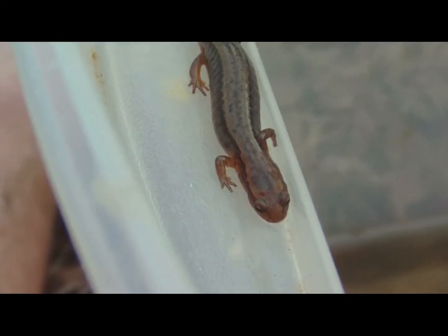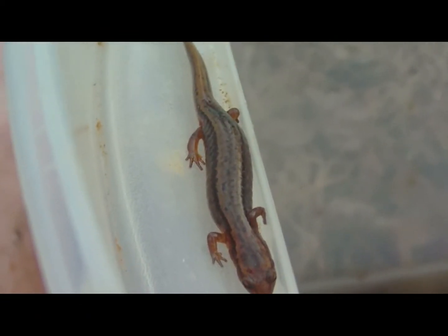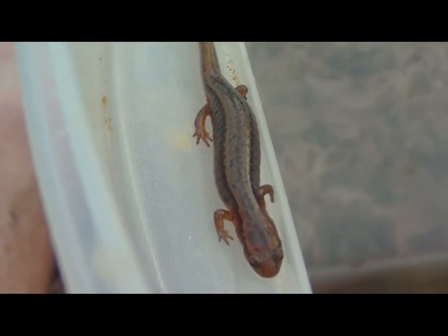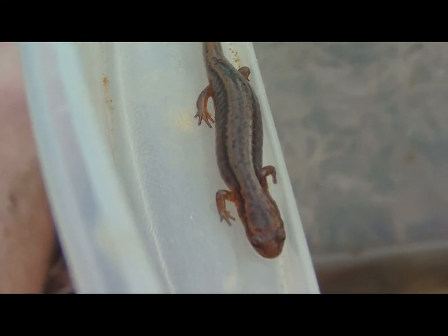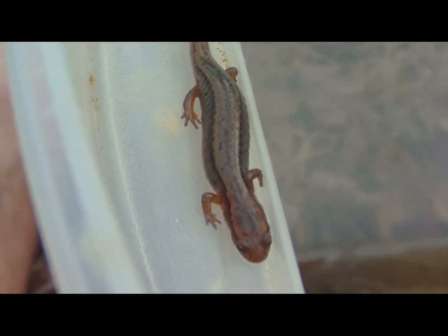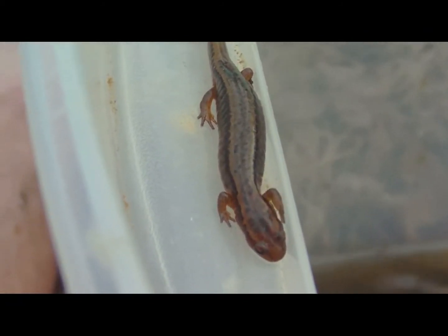Their diet includes beetles, mayflies, springtails, spiders, and centipedes — and I actually saw some pretty wicked-looking centipedes under some rocks right near one of these guys. Something different to notice about this salamander has to do with the time of year: this is getting awfully close to the breeding season. They breed largely from October to May.